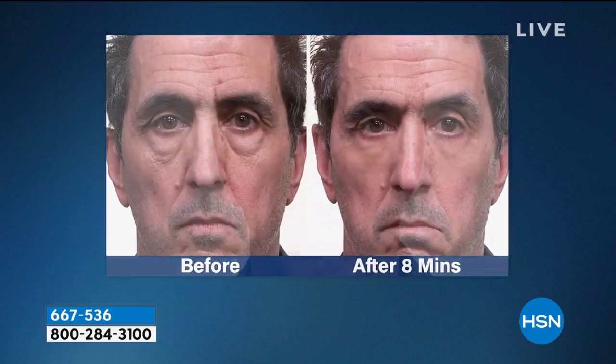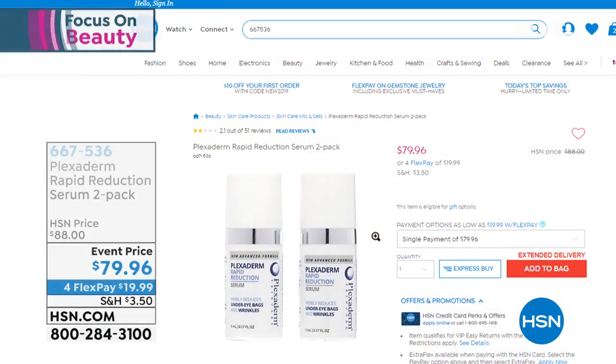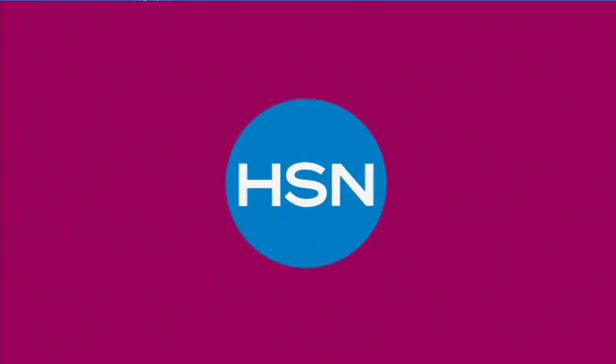Coming up in just a little bit from Plexiderm — watch Richie's under-eye area. Do you see those bags disappear? Plexiderm is so unique — it's a serum formulation. We're giving you two full-size bottles. You dab on the size of a rice grain, wait 10 minutes, and they completely disappear for up to 10 hours: under-eye bags, crow's feet, nose-to-mouth lines. This is the new and improved formulation — a serum formula, so much easier to put on, dries quicker, and lasts longer. It used to last eight hours; now with this new improved formula you get up to 10 hours. Two full-size serum bottles — instead of $88, it's been dropped down to $79.96 with four flex payments.